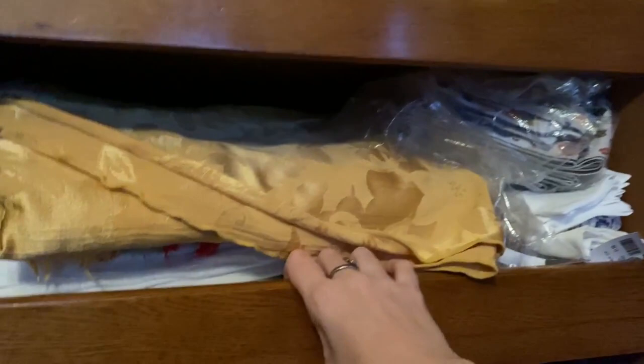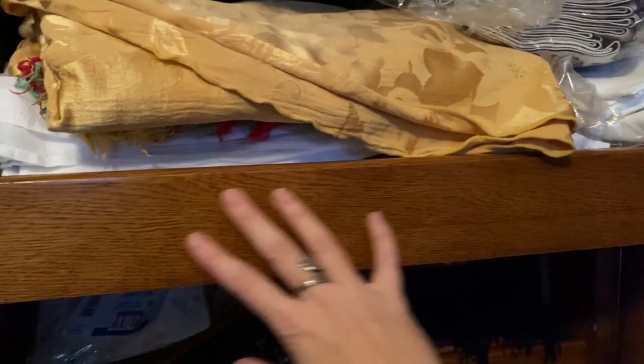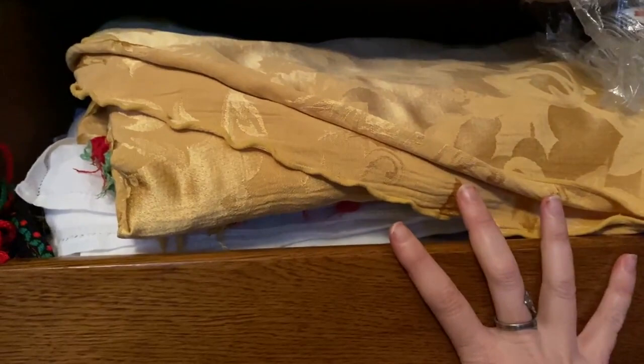My mom always kept all her table linens and napkins in here — we always used cloth napkins growing up. These pull-out drawers are where you would keep your shirts and shirtwaists and things like that. They're really really lovely and well-made and they roll easily, except they're a little bit full of all kinds of linens.